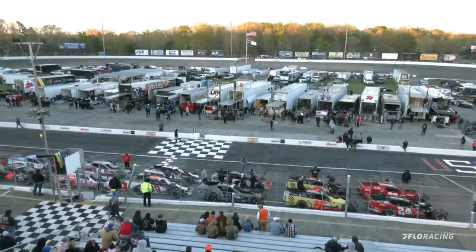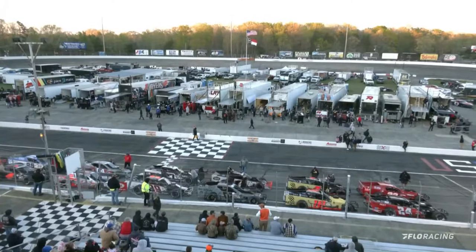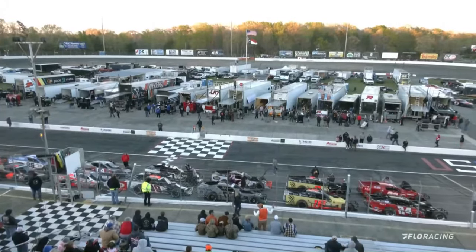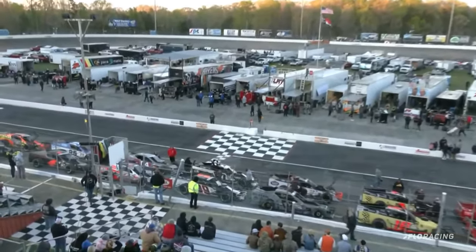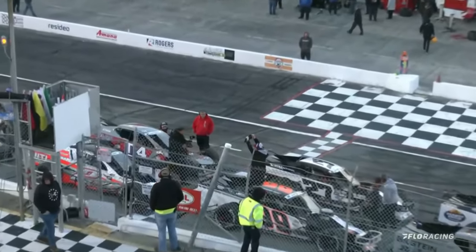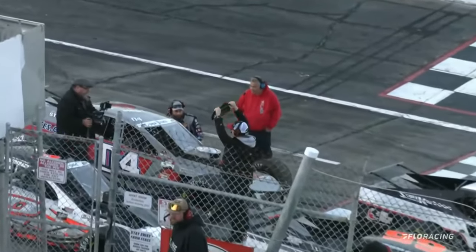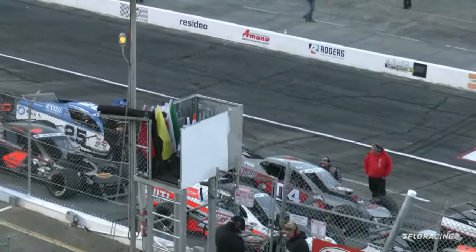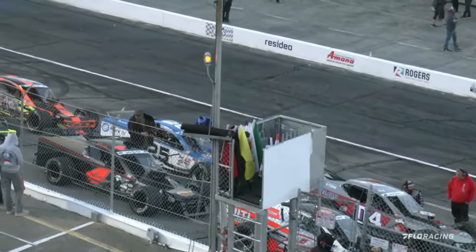Now he's walking down with the belt that will be awarded to the winner of the Rumble at Rougemont. Who is going to put that belt on their waist — over their shoulder, wherever they want it — a very special trophy indeed today here at Orange County Speedway.